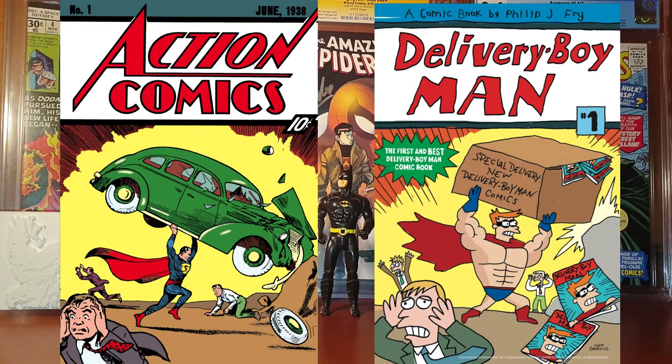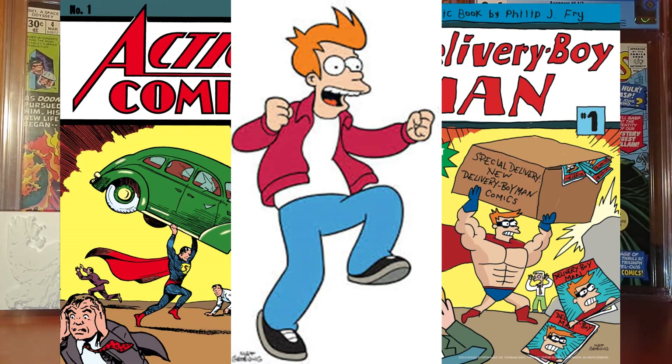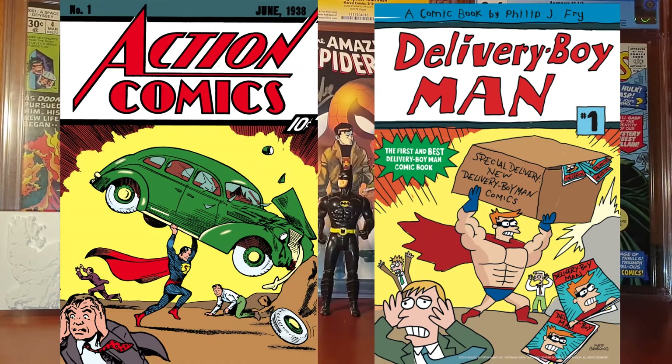Up next we have a San Diego Comic Con 2010 promotional exclusive — it is Delivery Boy Man number 1. This issue was featured in an August 2010 episode of Futurama, written and illustrated by the main character Philip J. Fry. This is a very cool homage to Action Comics number 1 and you can buy this comic for around 20 to 40 dollars, though it can be hard to find since it is a promotional exclusive.